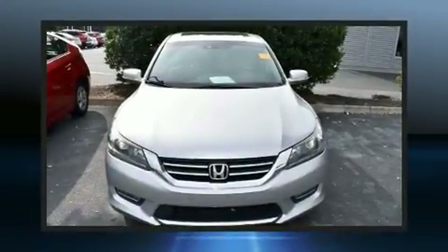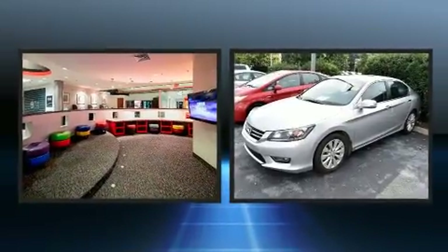Get excited about the 2013 Honda Accord. This four-door, five-passenger sedan has not yet reached the 100,000 mile mark.